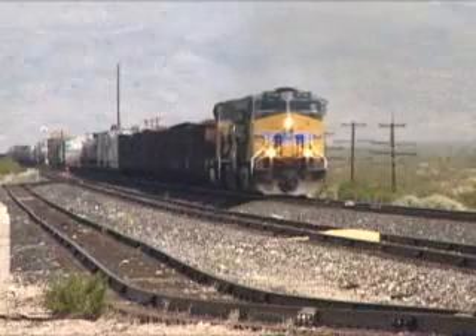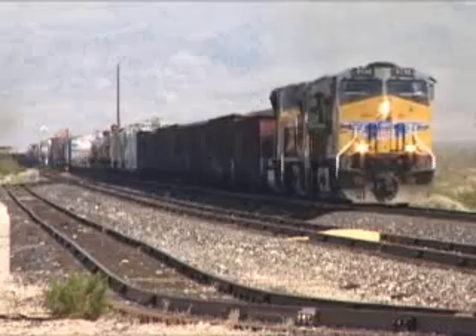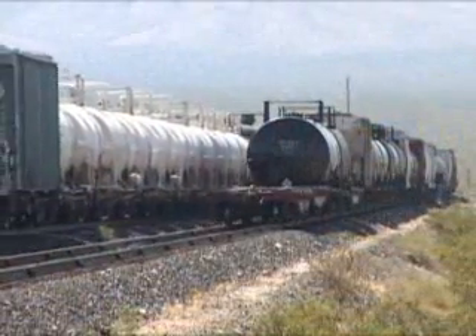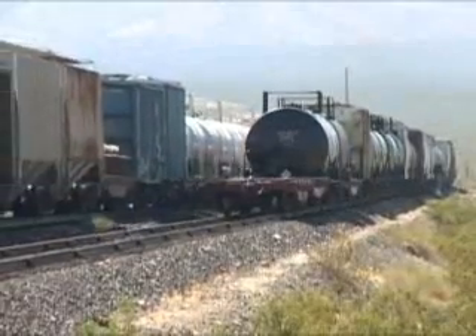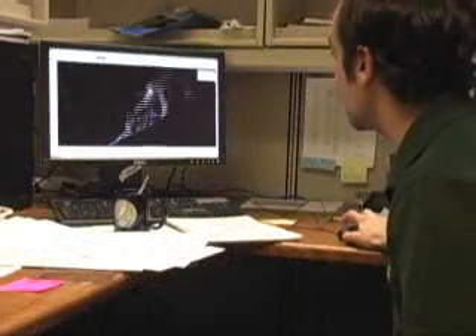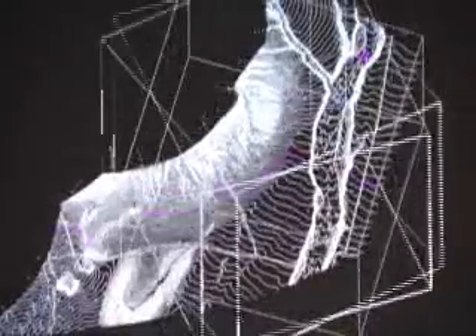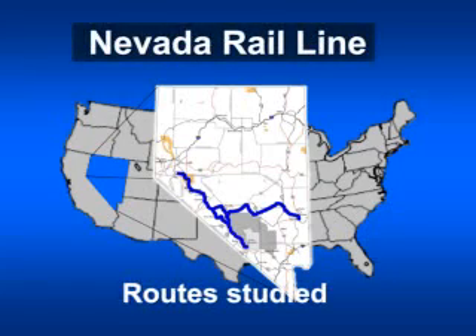Planners also decide how many tracks are needed. Heavy traffic areas have two or more, but the Nevada Rail Line is expected to have one track with special passing areas called sidings, where trains can wait while another train passes safely. Computer-aided design makes all of these decisions easier. Designers are able to get a complete picture of the planned railroad and do complex analyses of route options. For the Nevada Rail Line, engineers analyzed more than 700 miles of possible rail routes, including alternatives within routes, during the environmental impact statement process.